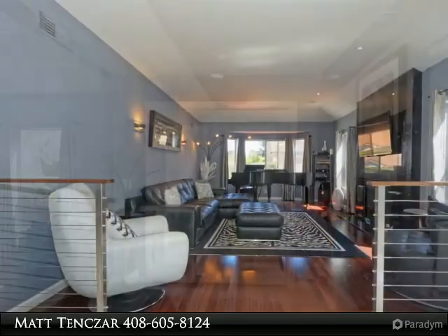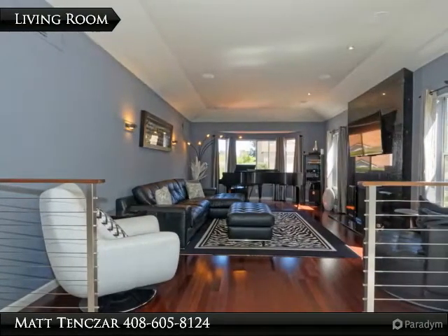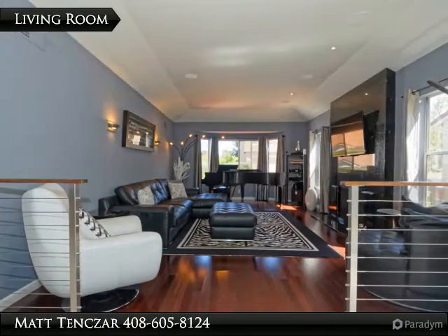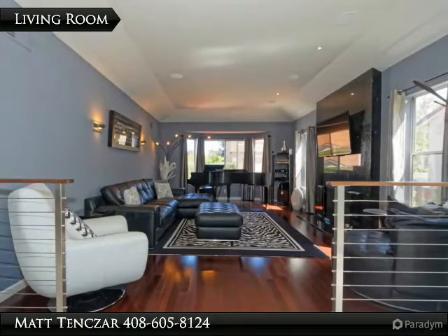In the master bedroom suite you will find a walk-in closet, French doors with views of the backyard, and a large remodelled bath with sunken jetted tub and separate shower.